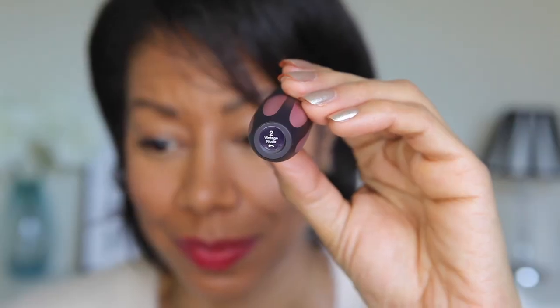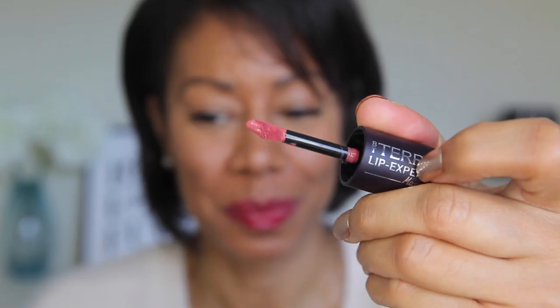Next up is number two — this is Vintage Nude, and honestly it's the only one I wasn't 100% sure on. As you can see it's quite light — a pale pink colour on me — and it's not normally the kind of colour I would go for. I did add a little bit of liner just to give some definition and I think it kind of works, but let me know in the comments what you think of this colour on my complexion. It's one of the matte ones and feels great on the lips.